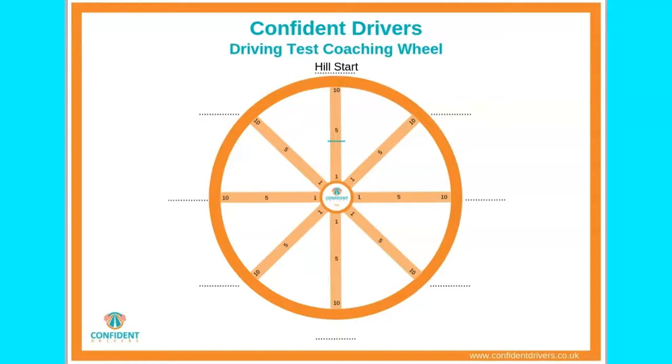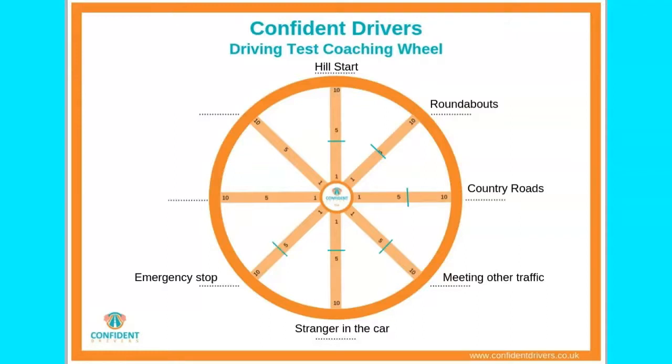Take each spoke in turn, mark on the spoke a score between 1 and 10, with 10 being uber confident and 1 not very confident at all. Once you have completed all the spokes, join all the dots together to form an inner wheel.